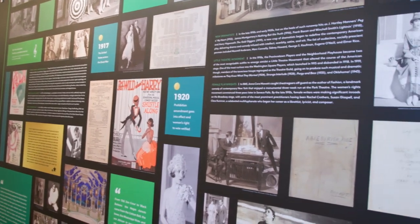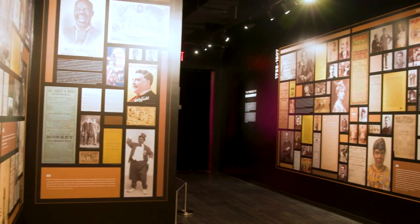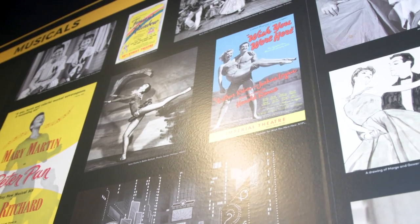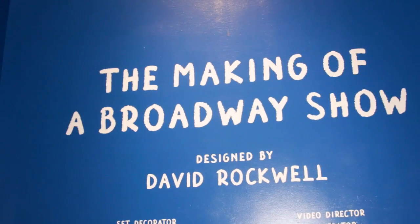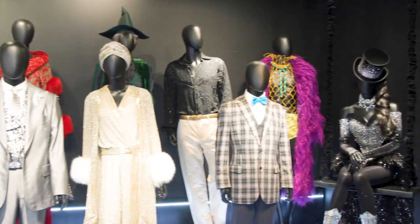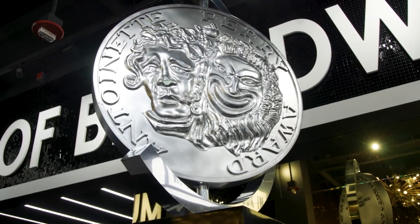The museum is actually broken into three pieces. It is essentially a map room — that's where you start and learn about the theater district. Then the second piece is the timeline, which runs two floors, 1700s to present day. And the third piece is the making of a Broadway show, where you essentially go behind the scenes and see all of the different functions that go into making a show.